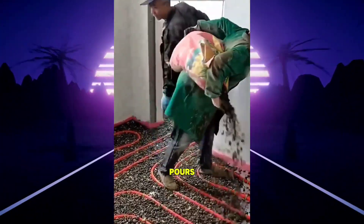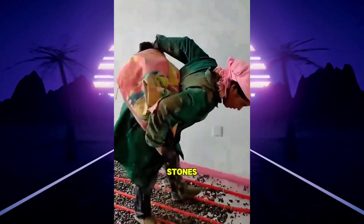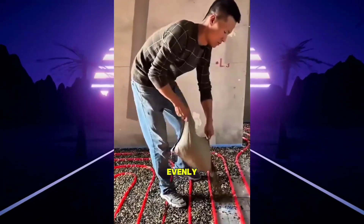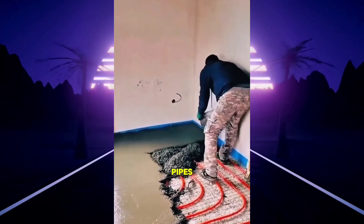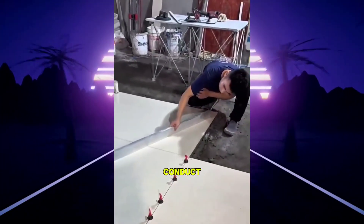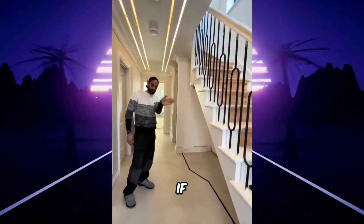This is how underfloor heating is installed. The worker pours small stones onto the ground as a base layer for the heating system. These crushed stones create a stable support for the hot water pipes, preventing deformation and helping heat spread evenly. After that, a layer of cement mortar is added to secure the stones and pipes together. Finally, tiles are laid on top, making the floor smooth, strong, and able to conduct heat faster for more efficient and uniform heating throughout the room.